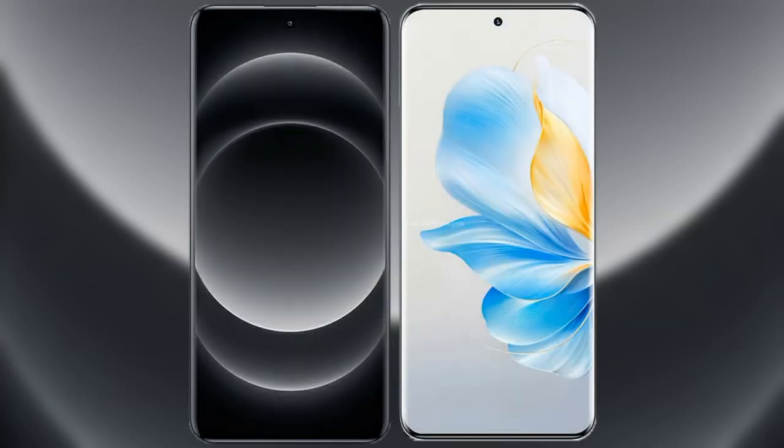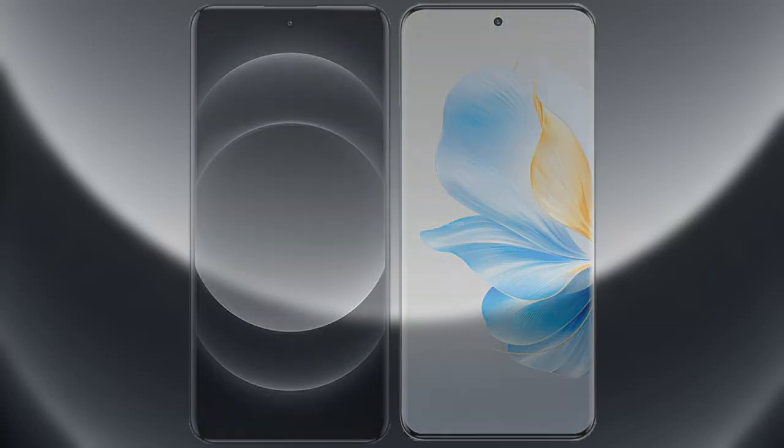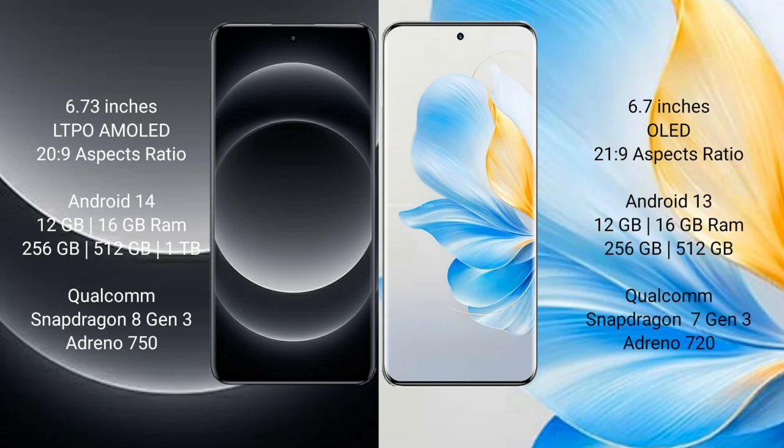I will compare the new Xiaomi 14 Ultra with Honor 100. Xiaomi 14 Ultra comes with a 6.73 inches LTPO AMOLED display and an aspect ratio of 20:9. Honor 100 comes with a 6.7 inches OLED display and an aspect ratio of 21:9.